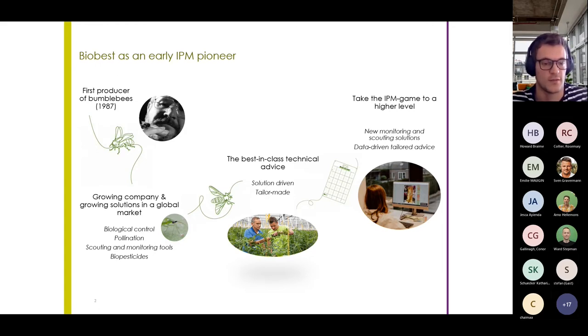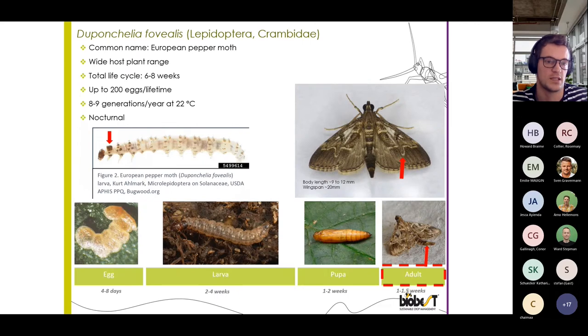So let's dive right into this topic. The pest I want to highlight today is Duponchelia fovealis, also called the European pepper moth. The adult can be recognized by the characteristic U-shape on its lower wing, and the caterpillars can be recognized by the dark plate right behind the head and thorax. Duponchelia is a widespread problem with a very wide host range, and depending on the temperature, the development time can be quite short. Under favorable circumstances, Duponchelia can reach eight to nine generations per year.